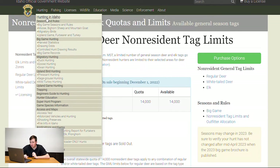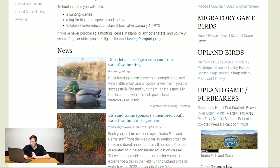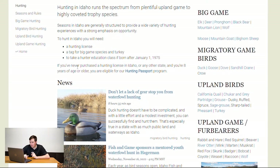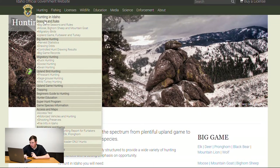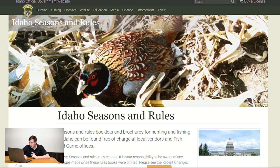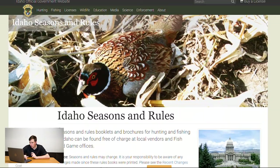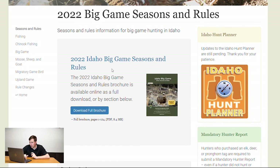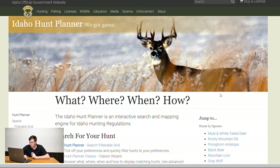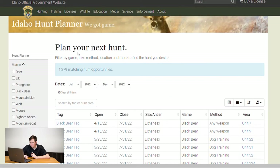One thing I really like to use — and I've talked about it in another video — is the Hunt Planner. It's super helpful and will get you where you need to be. Under big game season rules, right here is the Hunt Planner.